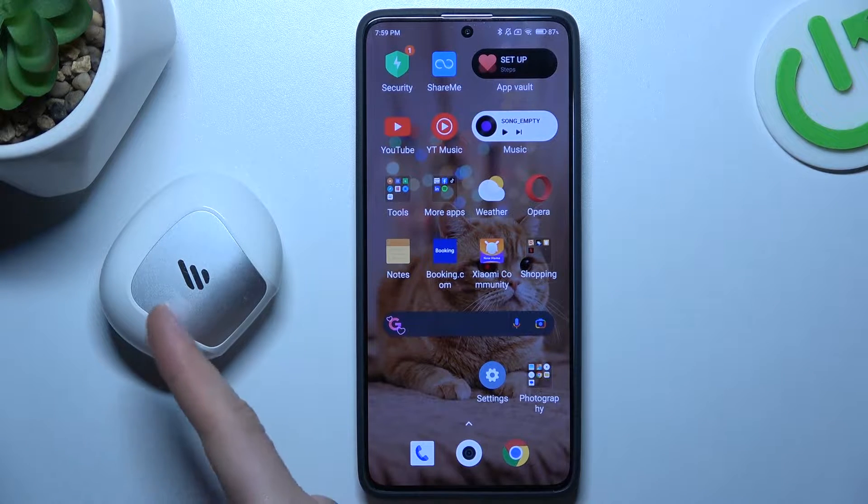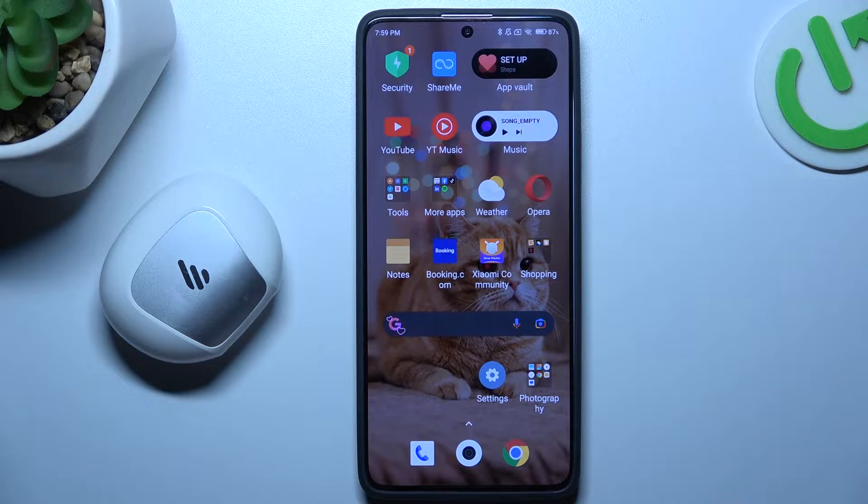Hello guys, today I'm going to show you how you can find your Bluetooth accessory on the Redmi 13 Pro.